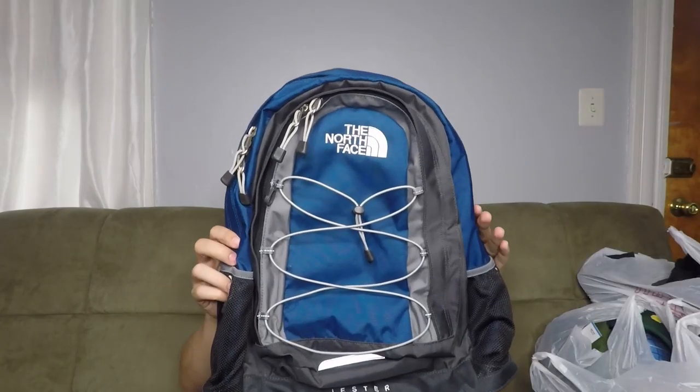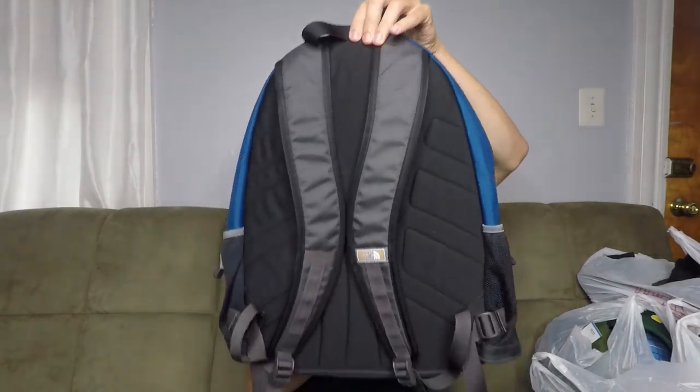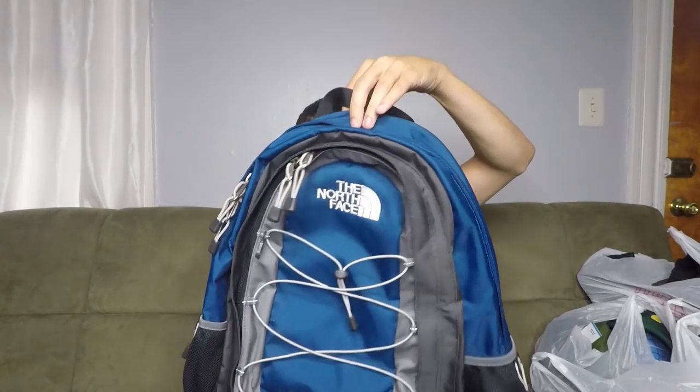Here we have a North Face Jester backpack. It is brand new — doesn't have the tags on it, but you can tell it's never been used. She said she tried it on and it was just too small. This will go anywhere between $40 and $50. But I might end up keeping this one as a day pack for myself, because why not? I need a new day pack and I found one.